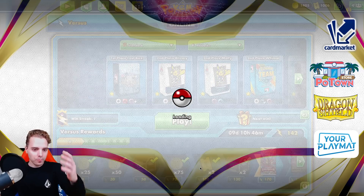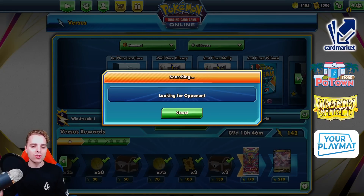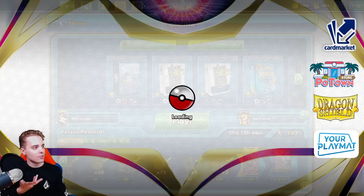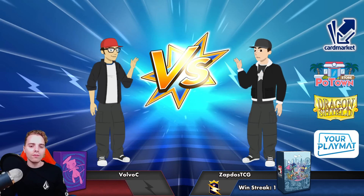We're going to be testing out Blizzy once again. This deck is not playing Dusknoir so it could be a little tricky against decks like the Regis, but the Regis aren't popular lately. I wonder if the success they had in Peoria will repeat at Salt Lake City Regionals, which is happening next weekend. The weekend after that is the Lille Regionals in France, which I'll be attending, so a lot to look forward to on the channel.